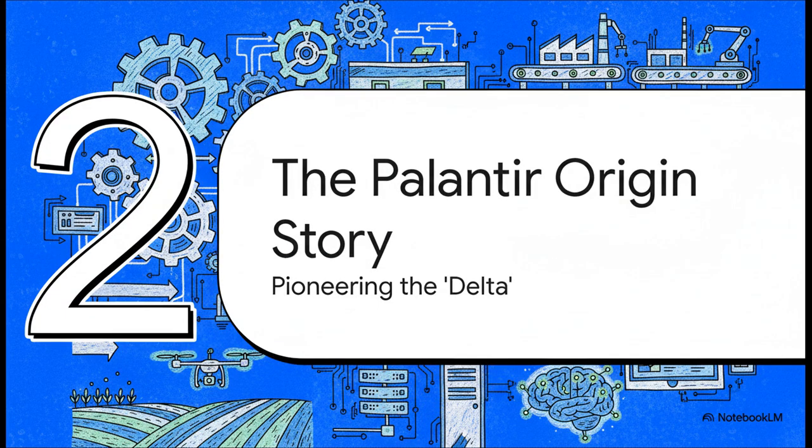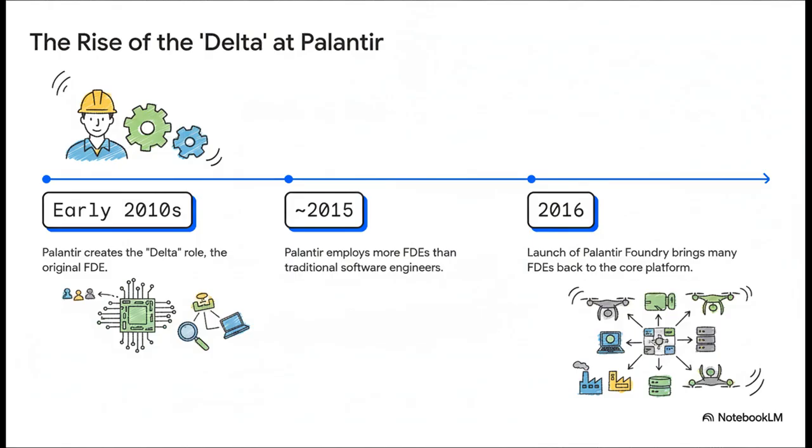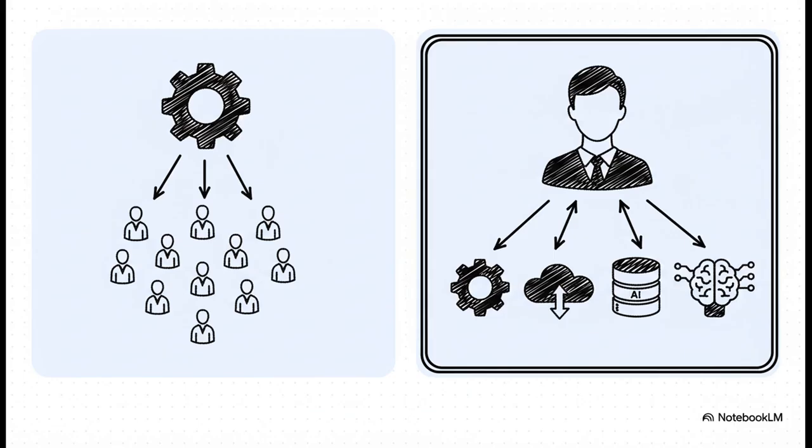So speaking of Palantir, let's go back to the beginning and dig into the origin story, because this role was forged in a very specific, very demanding environment. The story starts at Palantir — the super secretive data company — way back in the early 2010s. They had this problem: their software was insanely powerful, but their customers — think huge government agencies, big banks — were just stuck; they couldn't get it working. So Palantir created a new kind of role to go in and fix it. Their internal name for these people: Deltas. A typical software developer builds one feature for thousands of customers. But a Delta, or an FDE, does the exact opposite — they take the entire suite of features and use them to solve every single problem for one customer. It completely flips the script.